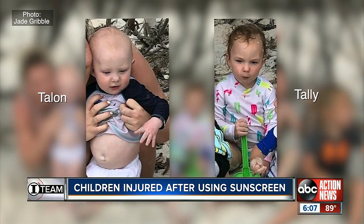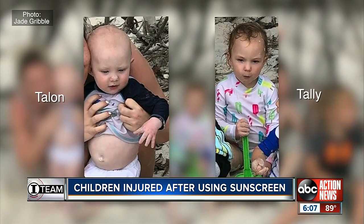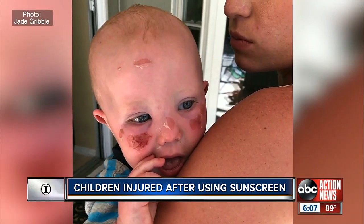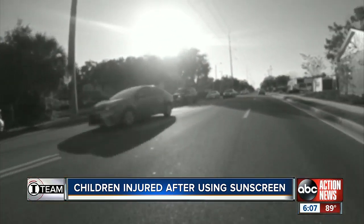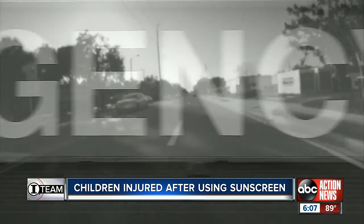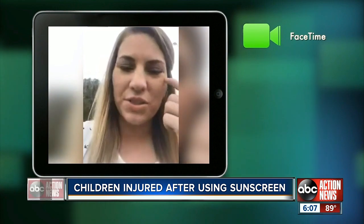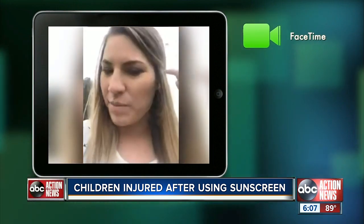But just two hours later, one-year-old Talon and three-year-old Tally turned beet red. She started seeing red blotches all over her children. The burns transformed into blisters overnight. By the next day it was screams — it was agony. Jade rushed her two youngest children to the emergency room, where you could see blisters forming under their eyes and on the back of their ears.